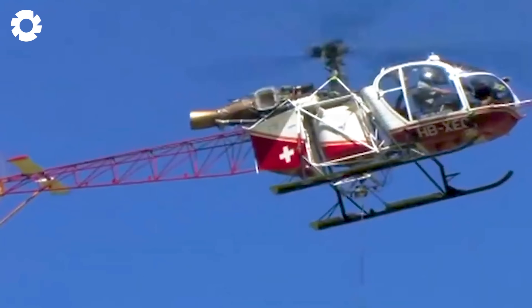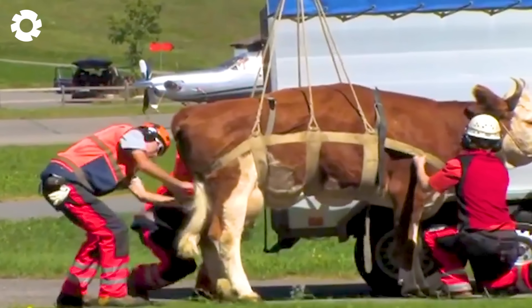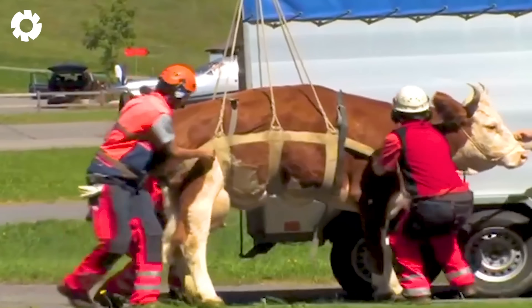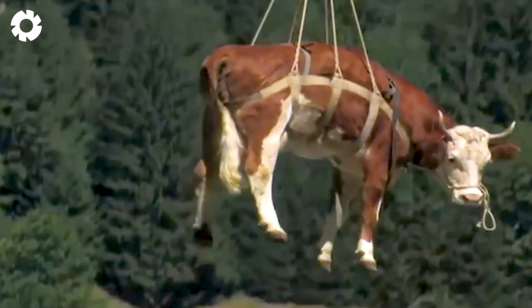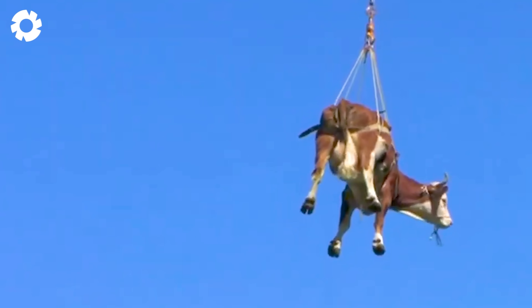Have you ever seen the unique sight of flying cows? This occurs when cattle are transported by helicopter over rugged mountainous terrain. It's an efficient way to move herds to hard-to-reach areas and a striking image of the mountainous landscape.